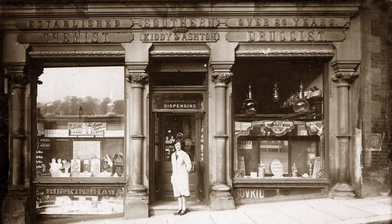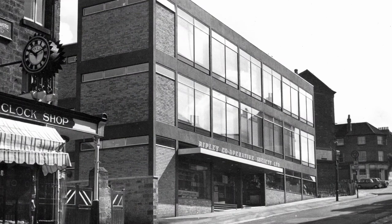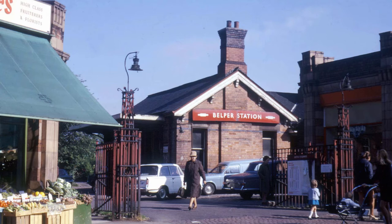Once you're over the pelican crossing, immediately in front of you is 8 Marketplace, now home to the Prestige Beauty Salon. For many years this was a chemist with a fine frontage as you can see. Heading down King Street, the main shopping street, on the right is this building constructed in 1956 — the Co-operative department store, initially a very different building to anything Belper had seen before. It was very modern for its time, even boasting its own lift.